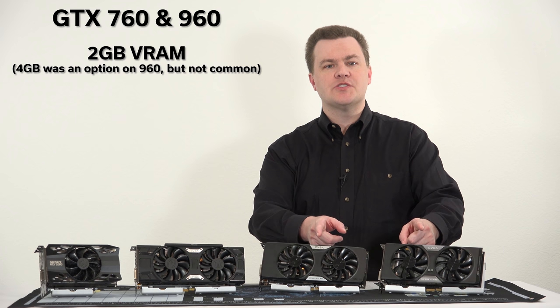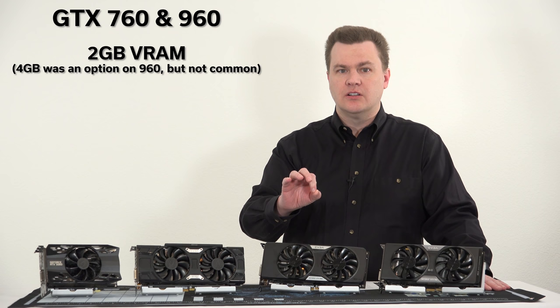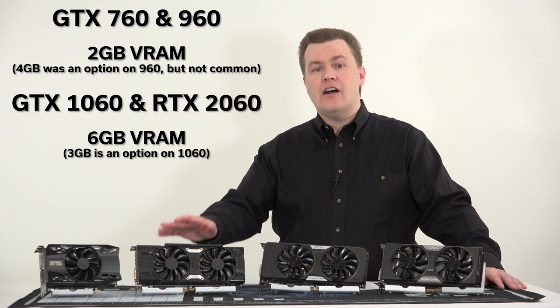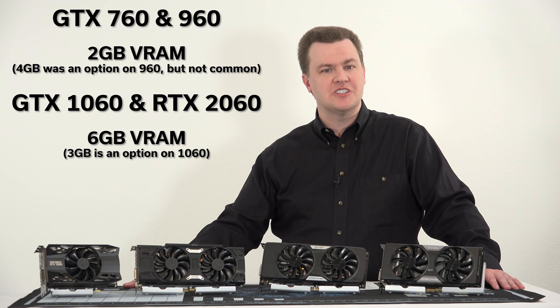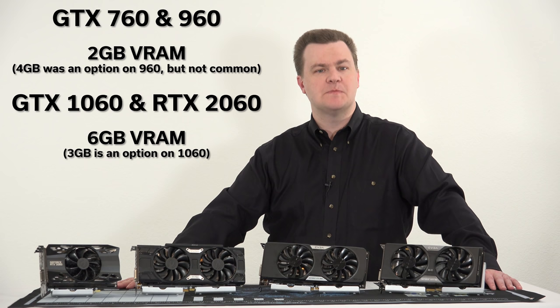Both the GTX 760 and GTX 960 here have two gigabytes of frame buffer. There are four-gigabyte versions of the 960, but the two-gigabyte was far more common. For the 1060, the three-gigabyte version has been more common and popular, but since we're looking at generational changes and both the RTX 2060 and GTX 1060 have six gigabytes, I'm using the six-gig 1060 for this comparison.